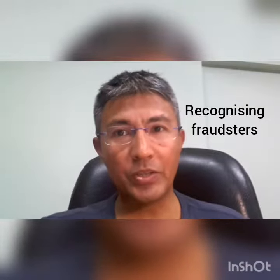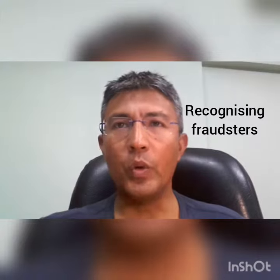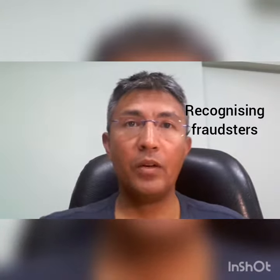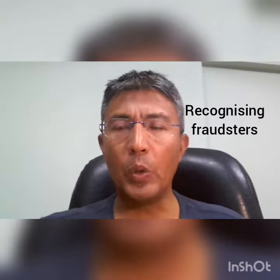Recognizing fraudsters. How to identify fraudsters when you are at a teller at a bank? Observe his behavior. A quick glance is often all that is needed.